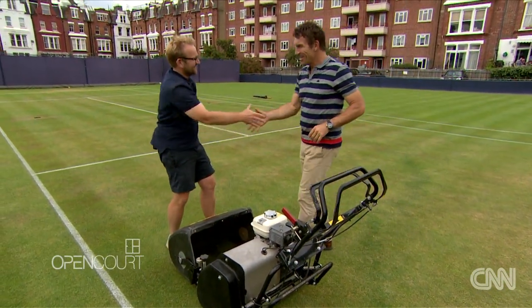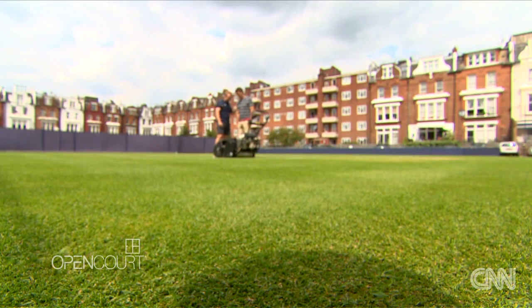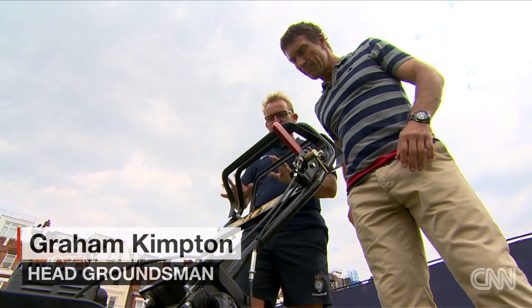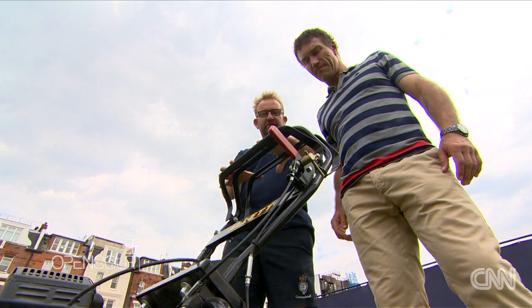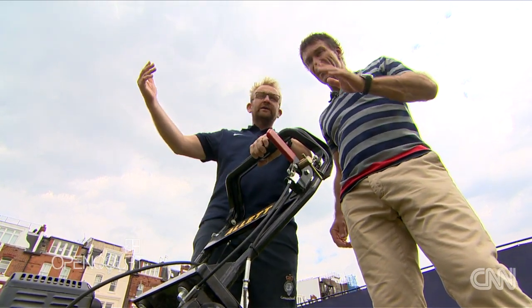Graeme, how are you mate? Good to see you again. Run me through what I have to do — this looks like I'm going to have to mow the lawn. Basically I'll get it running for you. You've got two controls: this is your blade spinning around and this is to move forward. So you just grab them both and away you go.